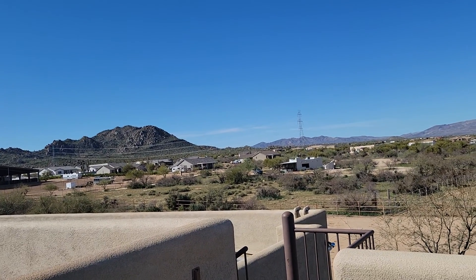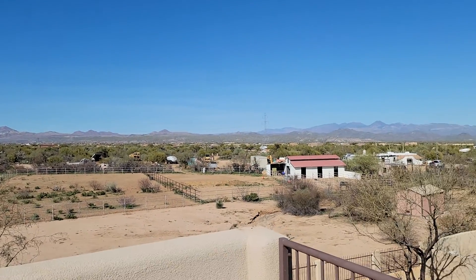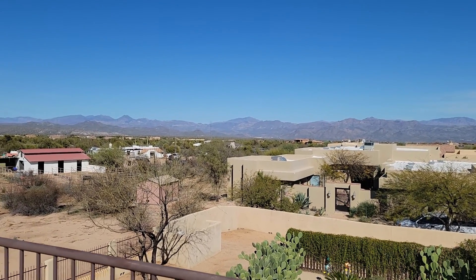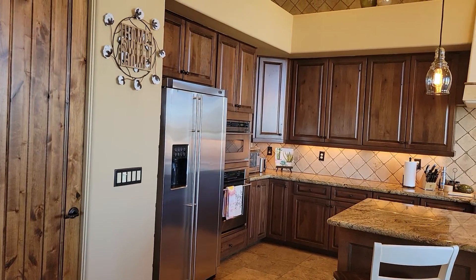Quite a bit of horse property in this section. I'm going to go down and take a pass through the kitchen. The gas in the house — is it propane? Yep, okay.